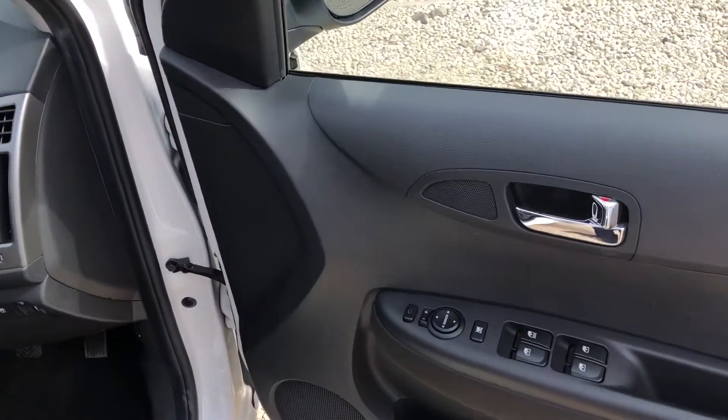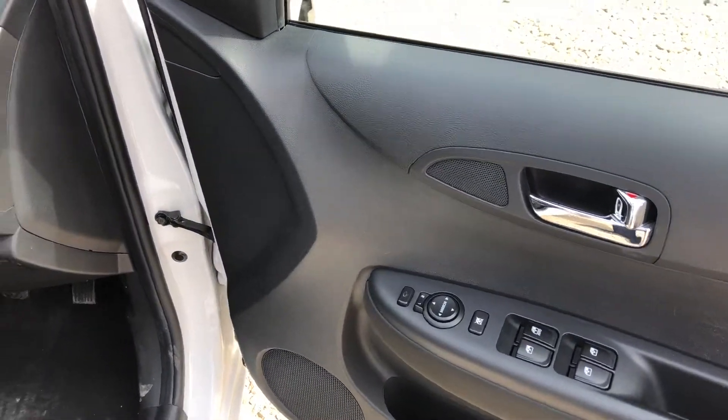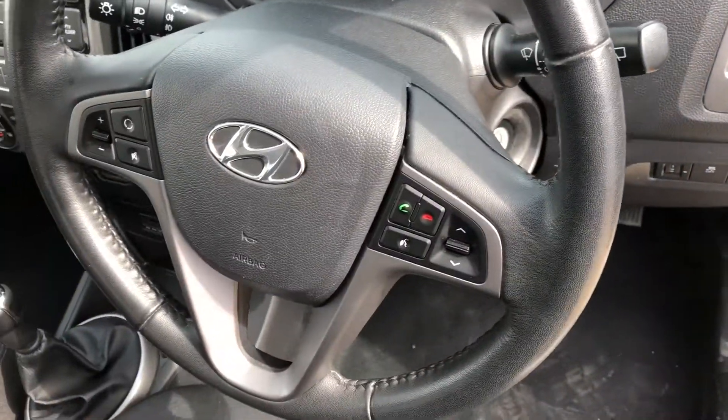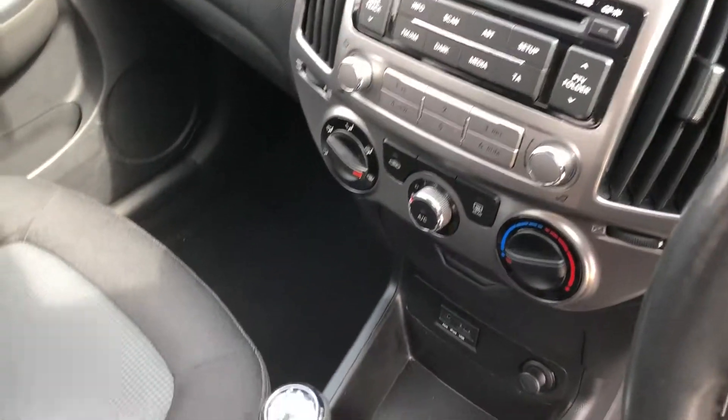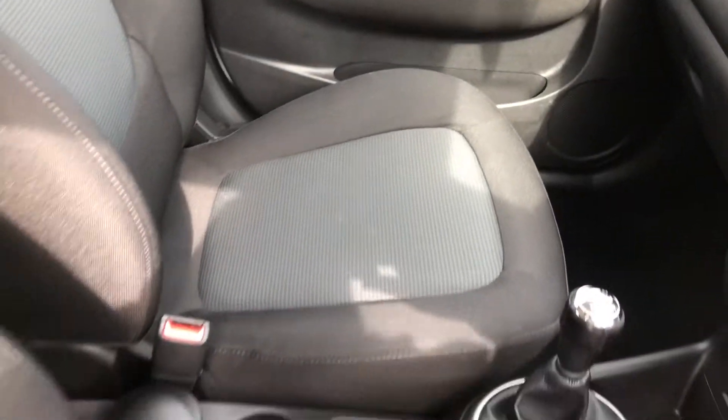On the door we have the power folding and electric adjusting wing mirrors. The Bluetooth calling system on the steering wheel, CD player, FM radio, air conditioning, and we also have the charging points for your mobile phone.